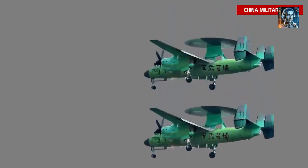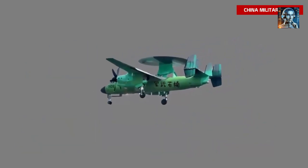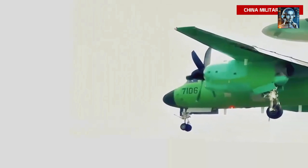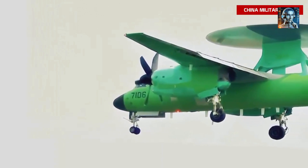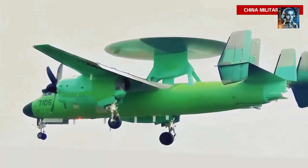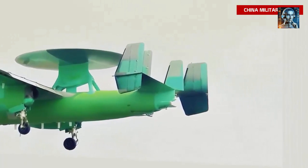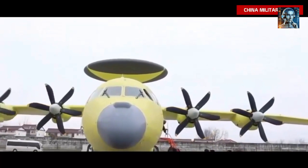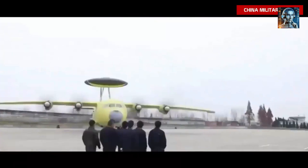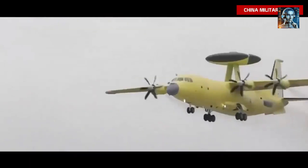Compared to other AEW&C aircraft such as the E-2 Hawkeye or the Russian Bereev A-50, the KJ-600 offers similar capabilities in terms of surveillance, early warning, and command and control, but benefits from its more modern AESA radar system providing improved sensitivity and resistance to jamming. The Bombardier Global Eye, a more modern AEW&C platform, offers extended range and endurance as well as a more comprehensive sensor suite including AESA radar, electro-optical, infrared sensors, and signals intelligence capabilities. The Boeing P-8 Poseidon is a dedicated maritime patrol aircraft with advanced anti-submarine warfare capabilities, while the KJ-600 focuses more on airborne early warning and command and control functions.